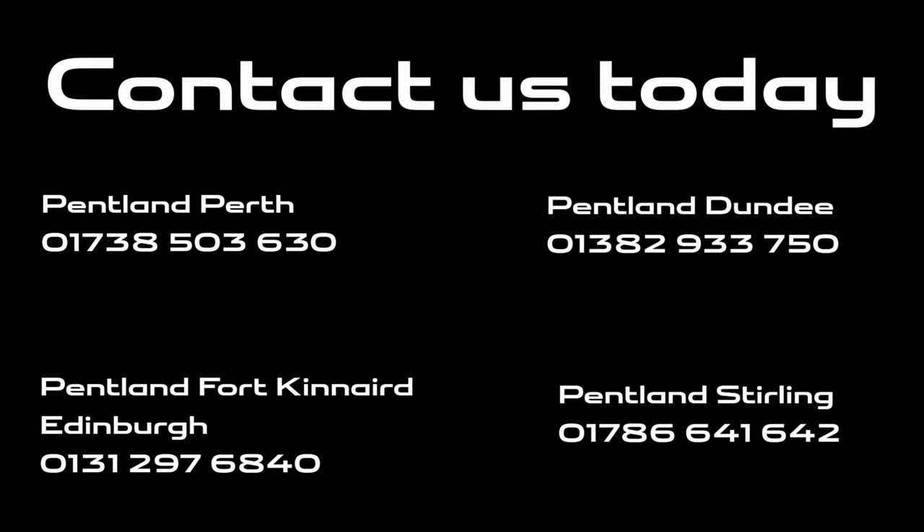Please contact your nearest Pentland Jaguar dealership today to arrange a test drive. We look forward to welcoming you soon.